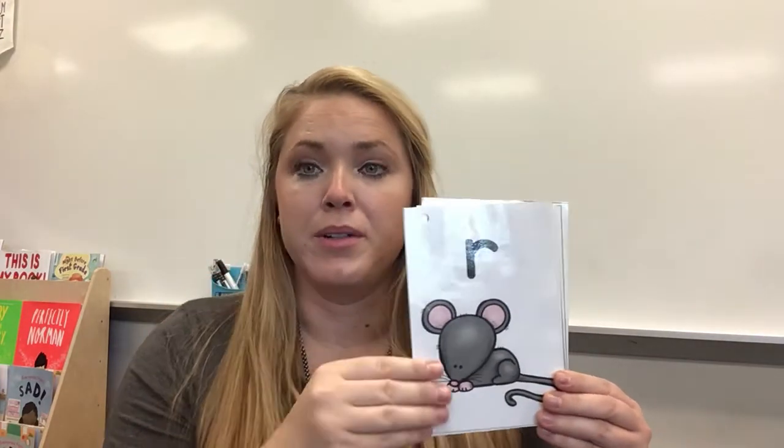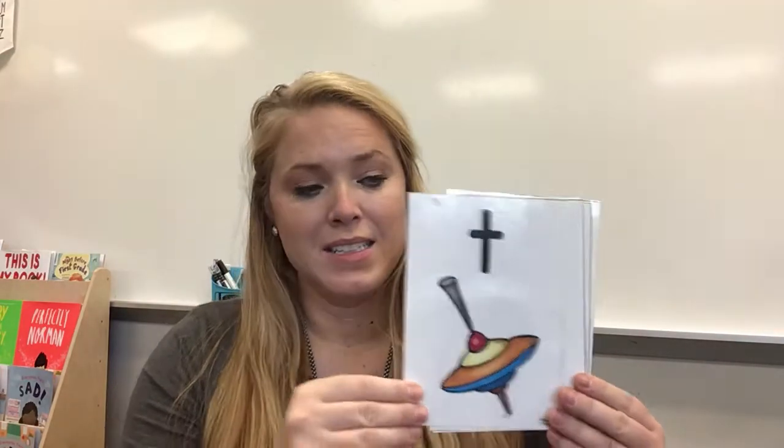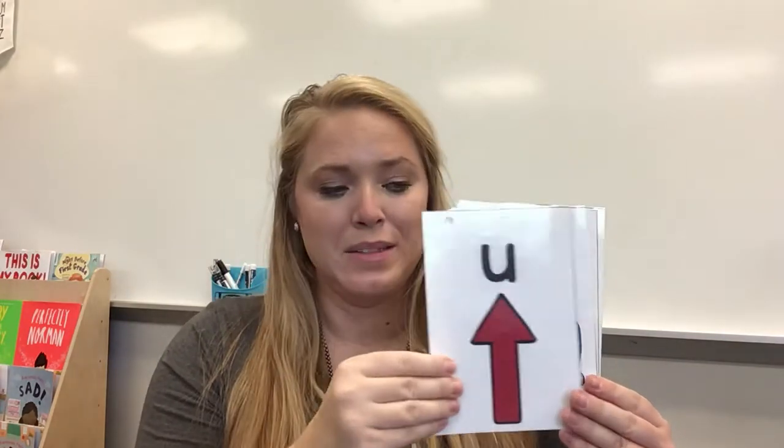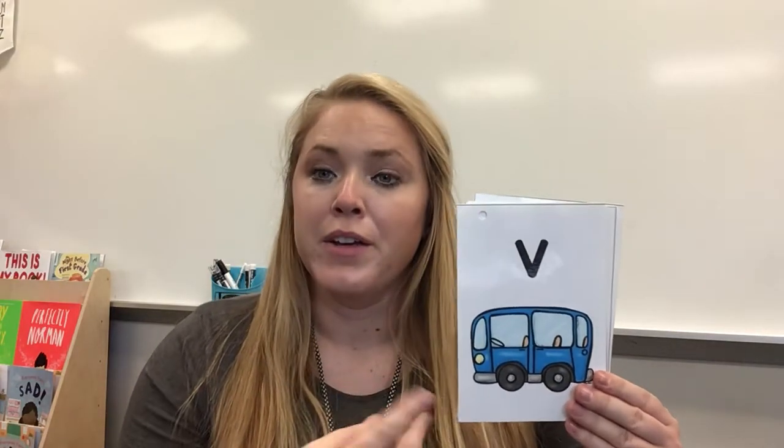R, rat, r. S, snake, s. T, top, t. U, up, u. V, van, v.